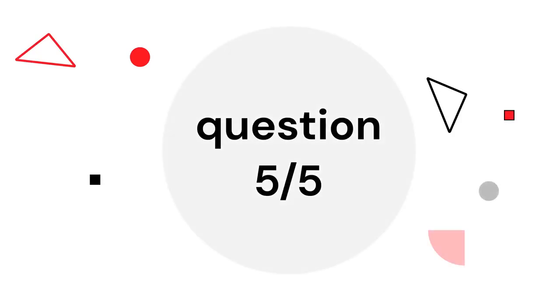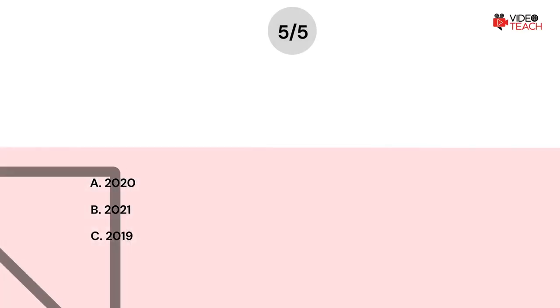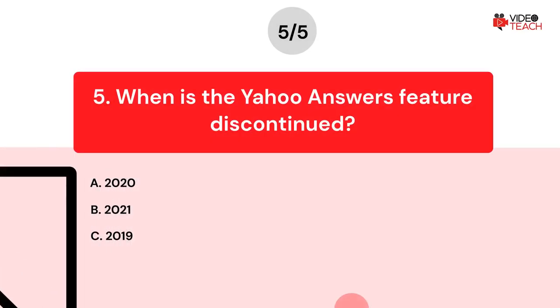Question number five. When was the Yahoo Answers feature discontinued? Option A: 2020. Option B: 2021. Option C: 2019. Now you have about 15 seconds to think about your answer.